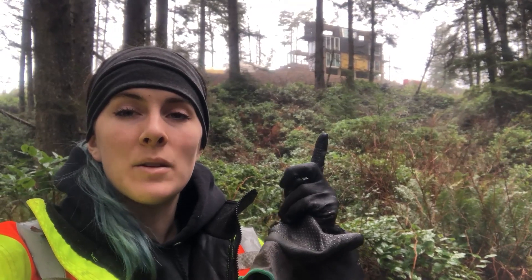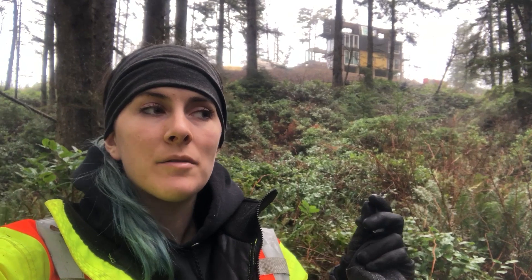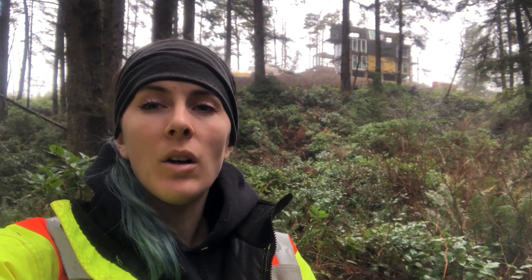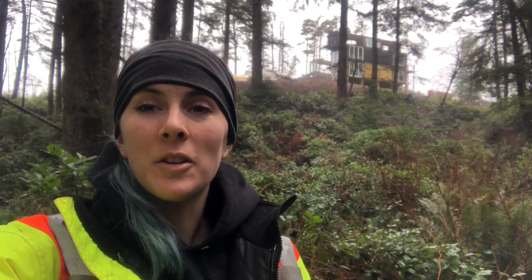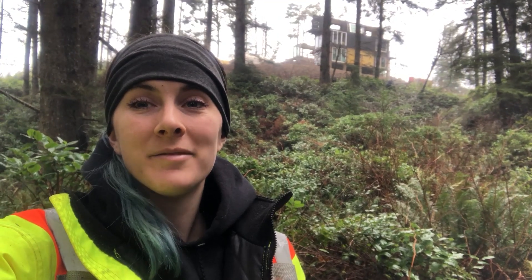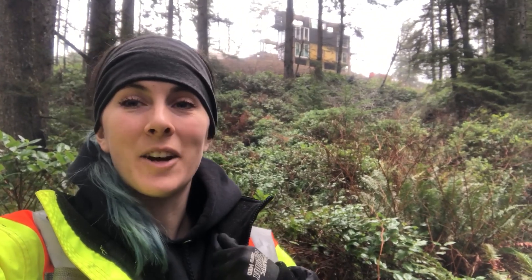We are pretty far away from the building site right now and service is kind of on and off — there are times where we can connect and times that we can't. We figured out that roughly about 150 feet line-of-sight you have a pretty solid connection, which is pretty crazy because I thought it would be way less. Here we are at the bottom of our land connected to Wi-Fi, so this is great.